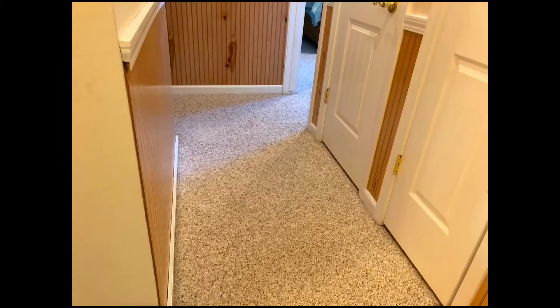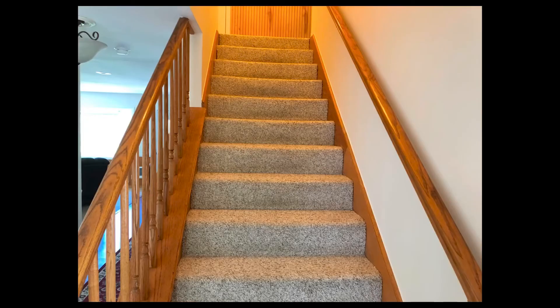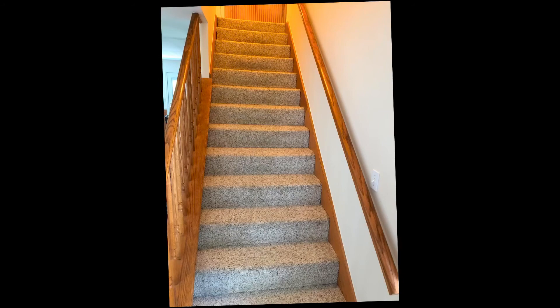So just a trick for self-cleaning: make sure you rinse the carpets afterwards to avoid any of that browning. Appreciate you watching the episode.